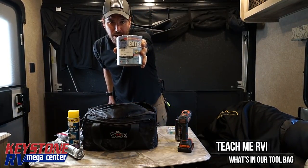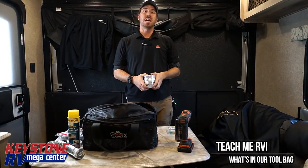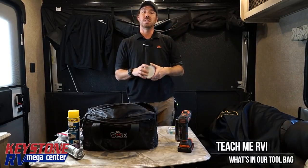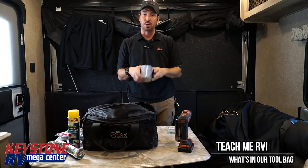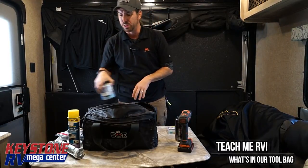Quick roof repair — highly recommend having this. You go into a campsite, you drag a tree branch, you rip your roof open. You can either boogie back home and get it to a service department, or they can slap this on there until they get a new roof, or you already have that with you.